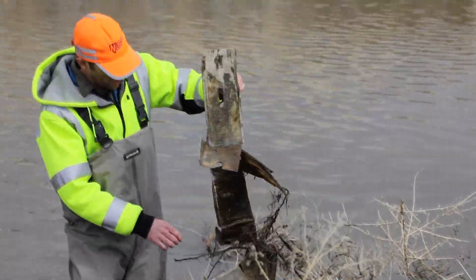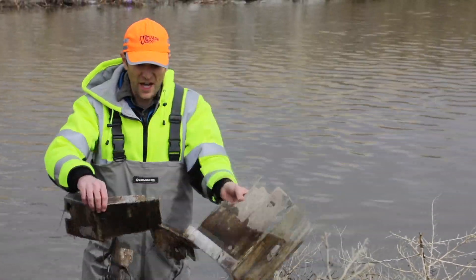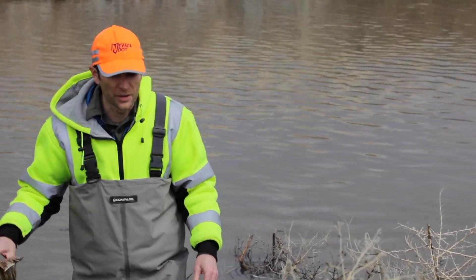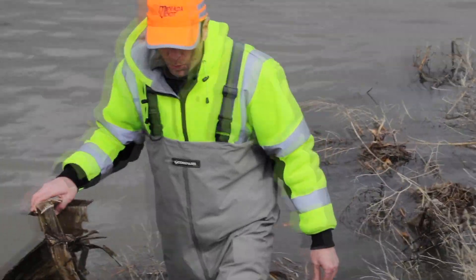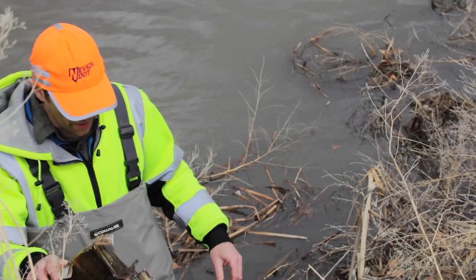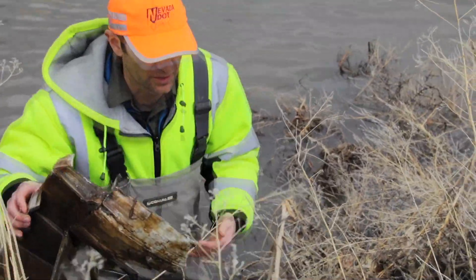I love conducting the monitoring at this site because not only do I get to learn about the impacts of NDOT's stormwater runoff on water quality, but I also get to know the overall health of waterways in the Truckee Meadows.